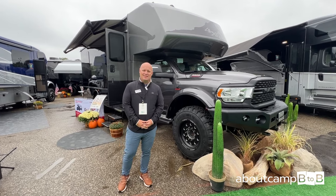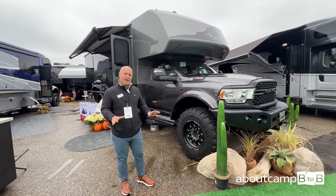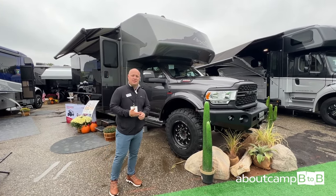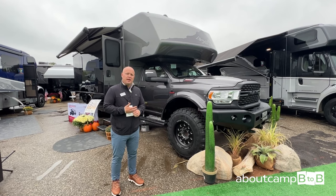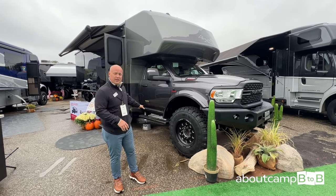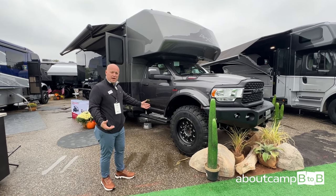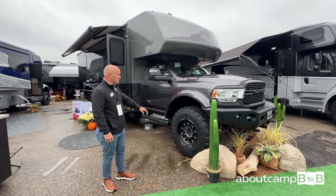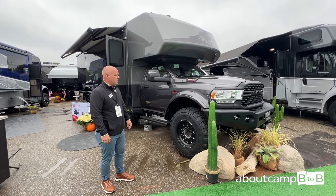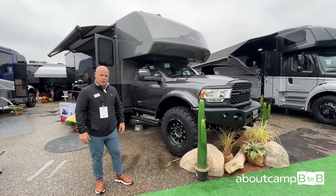Hi, I'm Jared Graber with Dynamax. Today we have the Isata 5 Series with a whole new package. The Isata 5 Series is on the Ram 5500 chassis with the Cummins 6.7 turbo diesel engine with four-wheel drive. Customers wanted it beefed up for ground clearance, so we put on 44-inch tires with this package — we're calling it the Extreme package. 44s with black wheels, a full liquid spring suspension package, custom black grille, and a BuckStop front bumper.